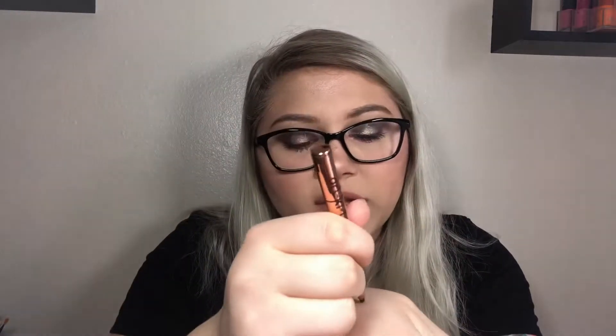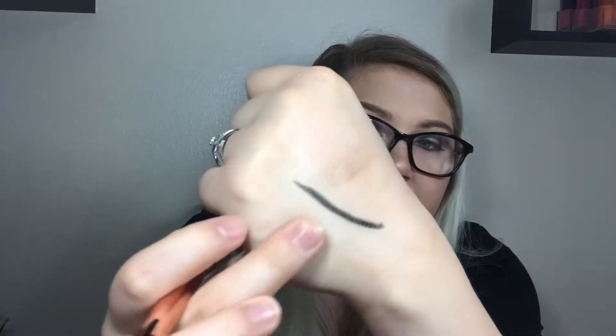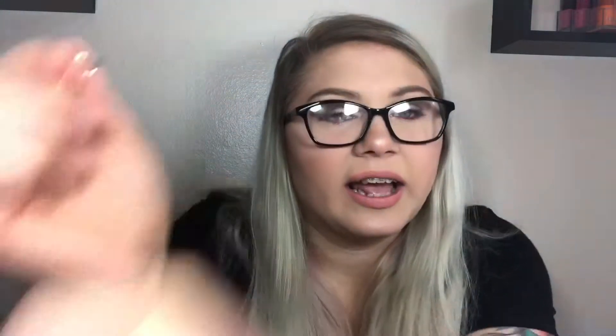The next eyeliner is the LA Splash Art Protect Slim Eyeliner. It's not very black, it bleeds like crazy, dries shiny, and the bristle tip frays over time. It also doesn't cover glitter. Just a really bad eyeliner.